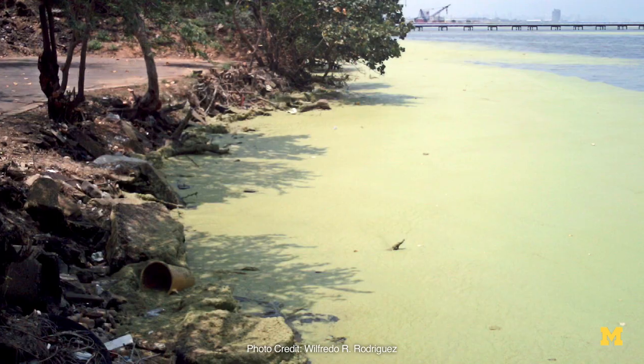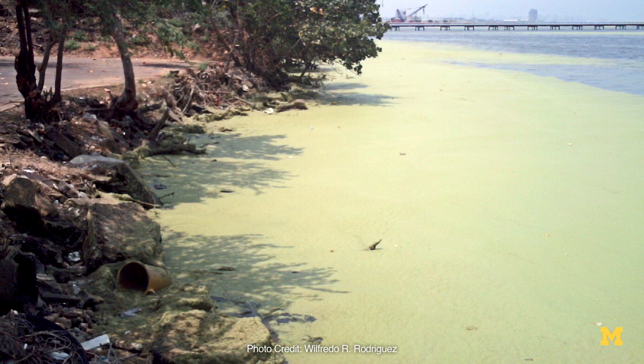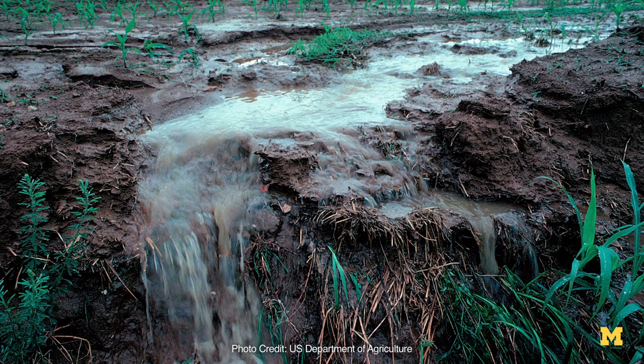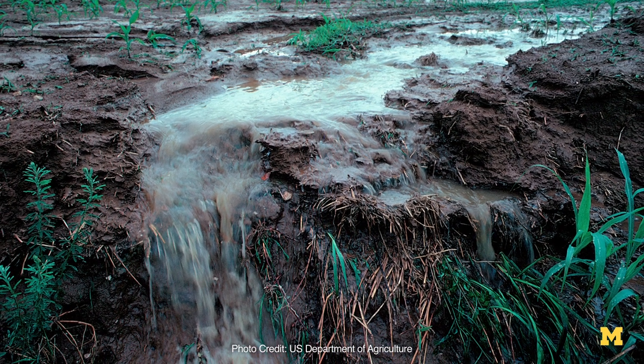That's it. There's no additional chemistry that goes into your conventional plant to remove organic contaminants like pesticides, pharmaceuticals. Those small molecules just pass straight through.